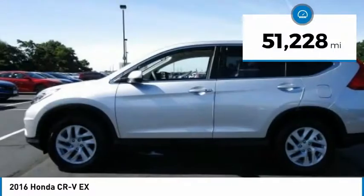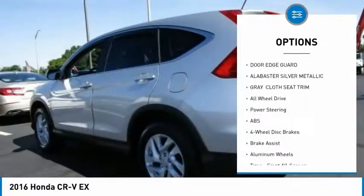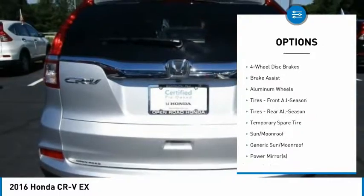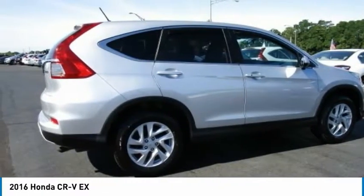This vehicle has less than 55,000 miles. Here are some of this vehicle's great options: backup camera, all-wheel drive, anti-lock braking system, keyless entry, stability control, traction control, steering wheel audio controls, Bluetooth, power steering, and driver airbag.